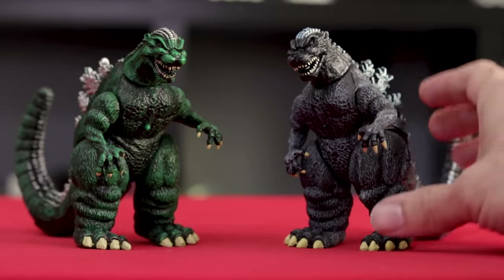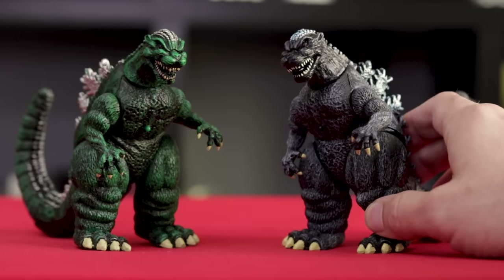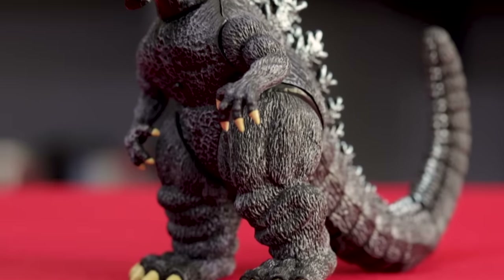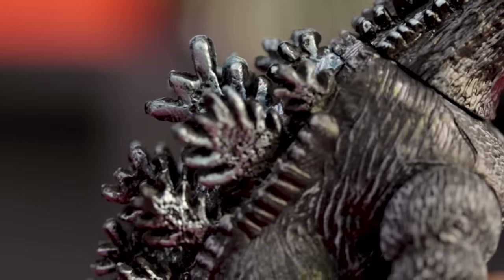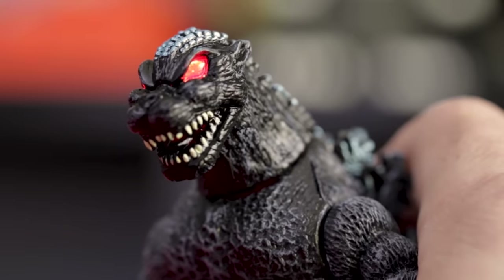And here's the same mold but this is the supercharged variant. Throughout its entire time making Godzilla toys, Trendmasters would release standard green versions of Godzilla and then these black versions they considered supercharged. I really like the silvers and blues used on his dorsal plates, and he too has light-up eyes.